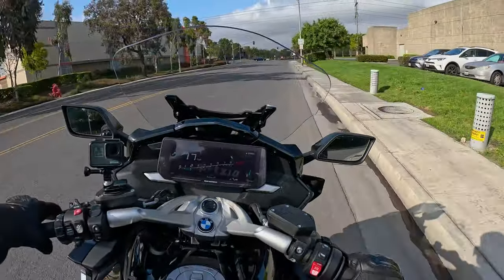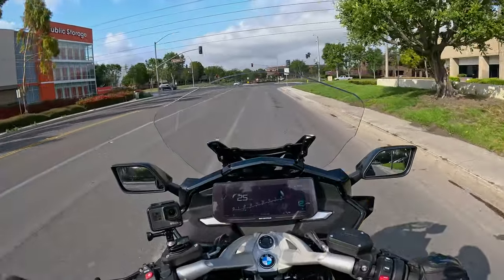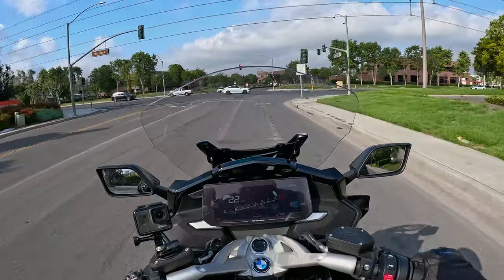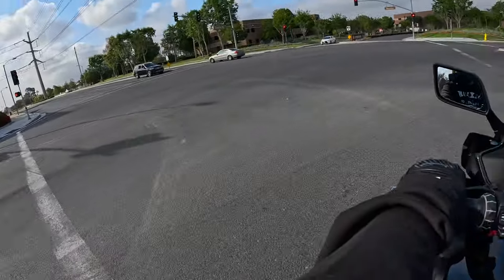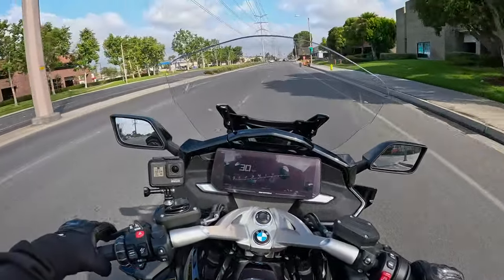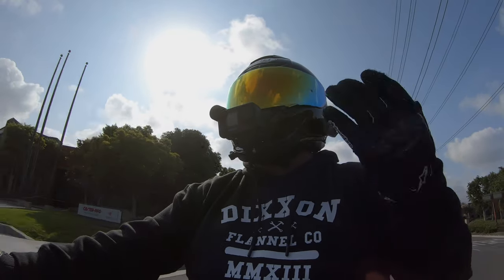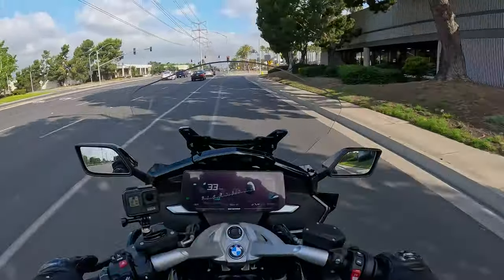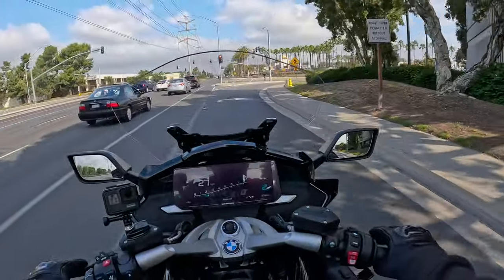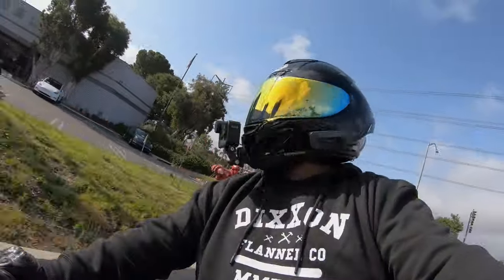Welcome back to the channel. Today we are on the 2023 BMW K1600 GTL — this is the most luxurious motorcycle we have covered on the channel by a long shot. This bike has every single bell and whistle you could possibly throw at it. It is the epitome of luxury; BMW really went all out on this motorcycle and we have a lot of great stuff to cover.